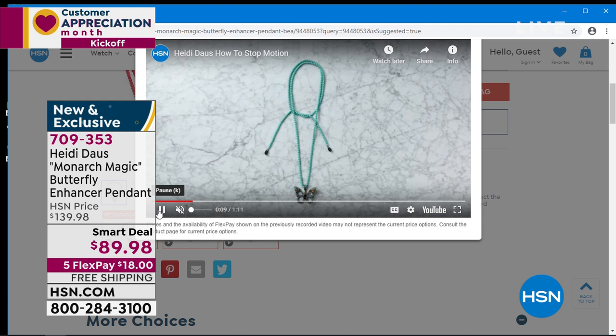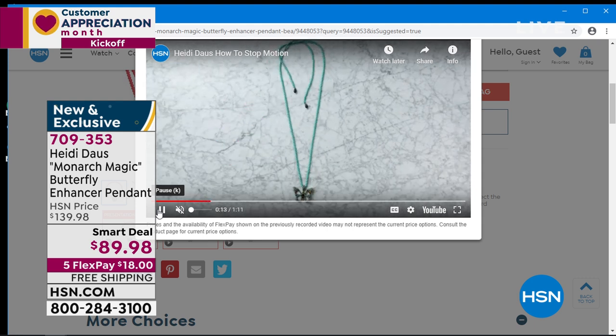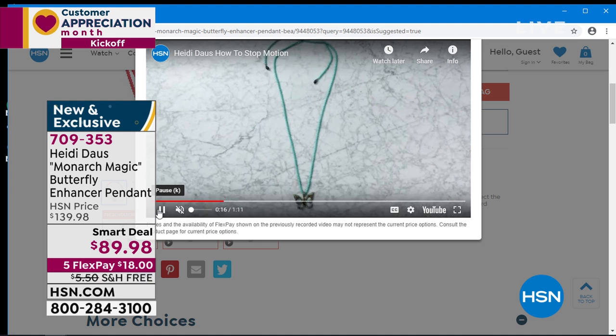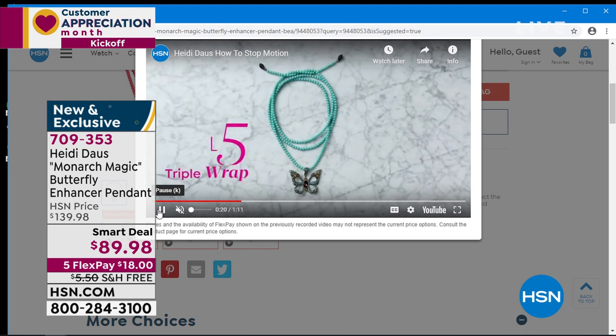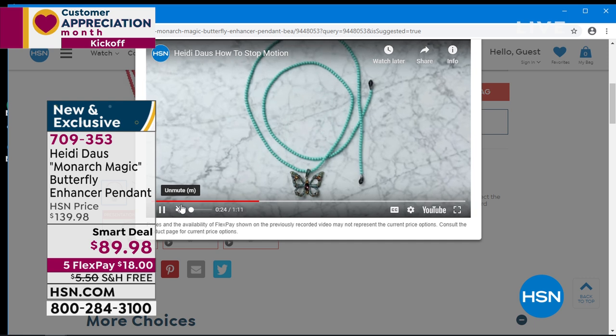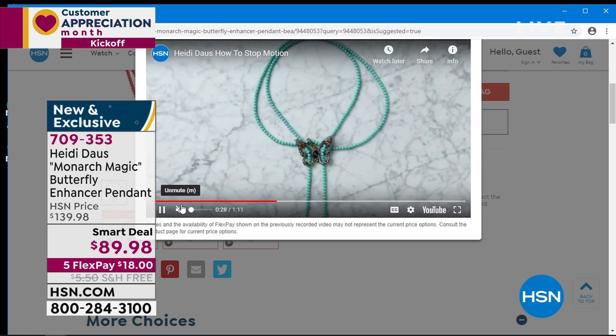It'll walk you through each of the different styles and tell you how to get those looks — how to loop it, where to loop it, to be able to create all 11 looks that we're going to share with you. Miss Heidi, what better way to say we love our customers during Customer Appreciation Month with this beautiful smart deal, this one time only while it lasts at this special price. So thank you.